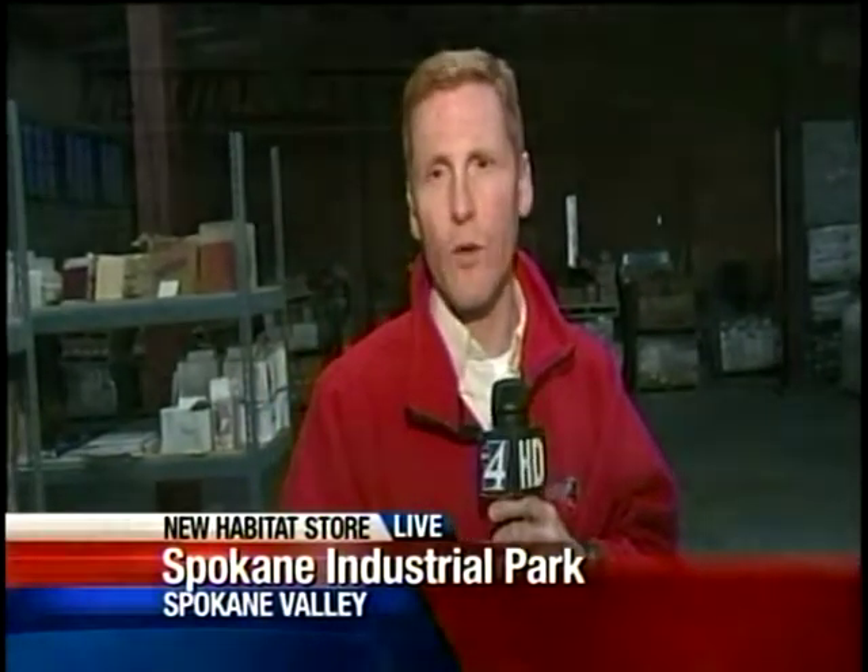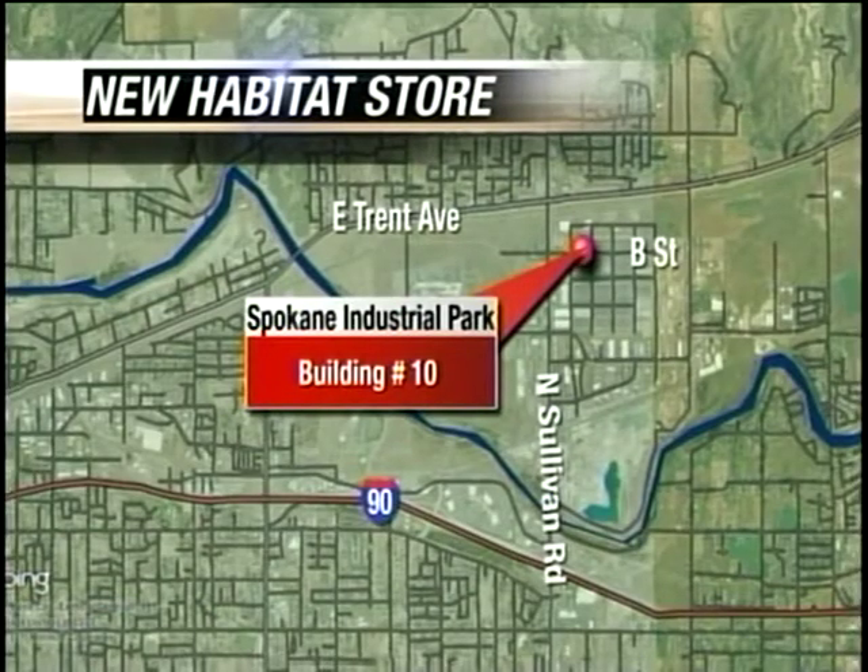The store opens today at 9 o'clock. It's open every day but Sunday. It's in the Spokane Industrial Park — if you're on Sullivan headed north, it's four lights. You take a right on the fourth light, and it's right by La Quinta. There's a big sign that says Habitat Store on the side, so you can't miss it.